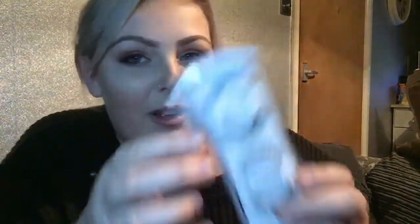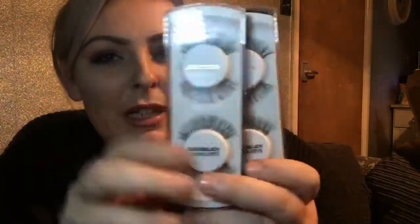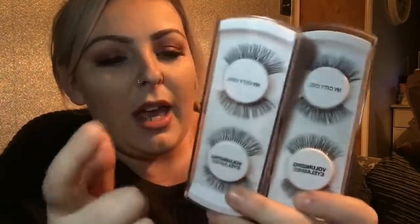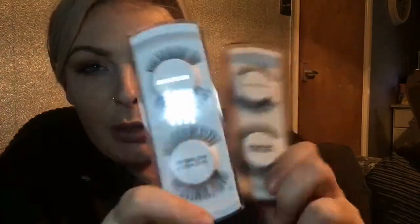I also bought some NY City Girl Lashes from Home Bargains. I bought some of these the other week and dropped one. I did get around to wearing one pair and they were really really good. I've been wearing them in the week and I think these were £1.29 — you can't moan at £1.29 for eyelashes. I've got two packs so I get four lashes.